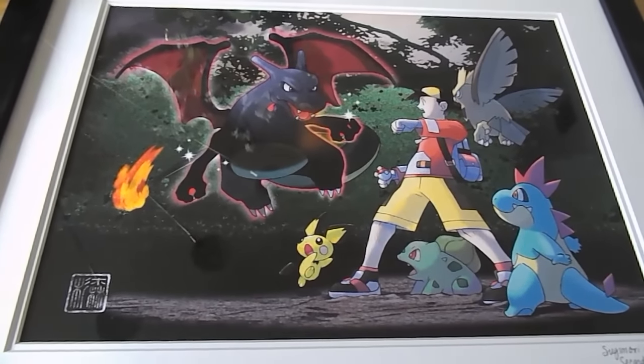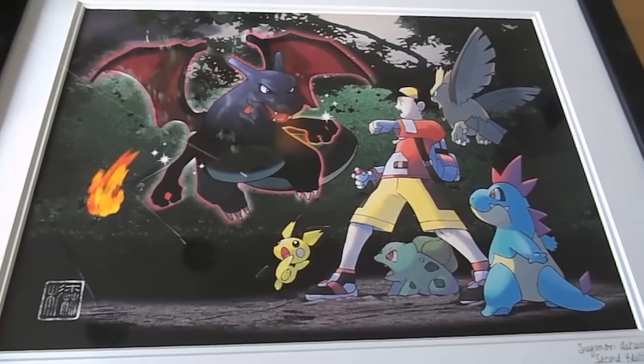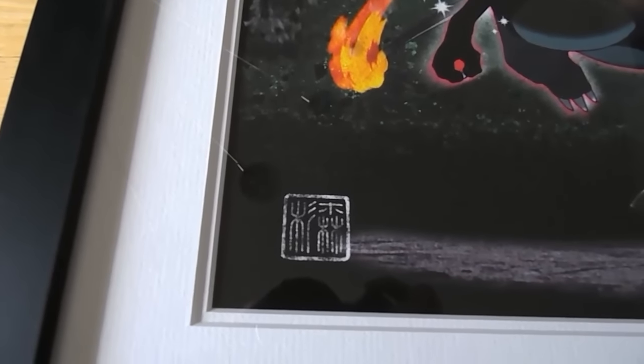This came out many years ago, back when Pokemon Gold and Silver first came out. We can see the male trainer here, as well as a Shiny Charizard, a Pichu, a Noctowl, a Croconaw, and a Bulbasaur. Over here in the corner is Ken Sugimori's signature, which is on all of his official artwork.